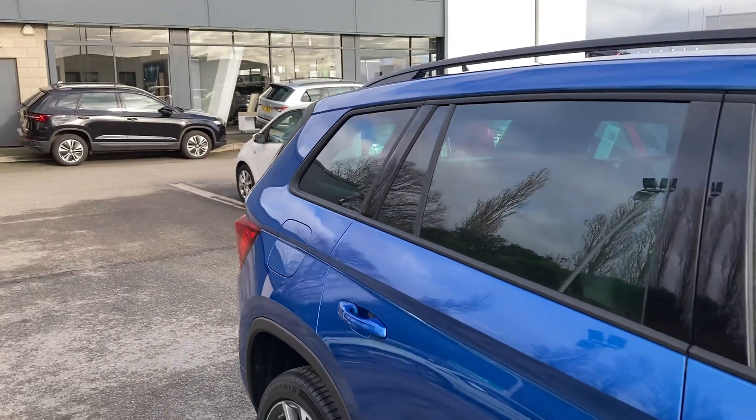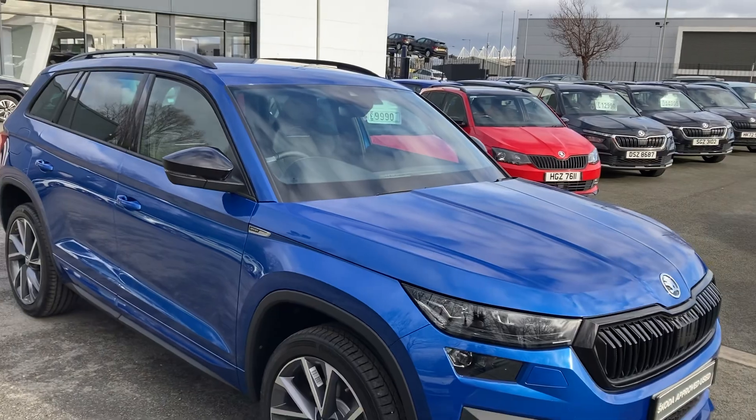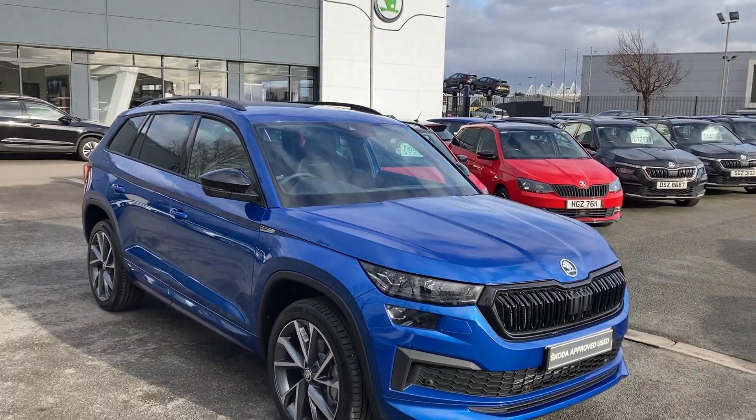If you're interested in this or any other of our cars in stock, don't hesitate to give us a call on 02890 68 2255 and just ask to speak to one of the sales team.